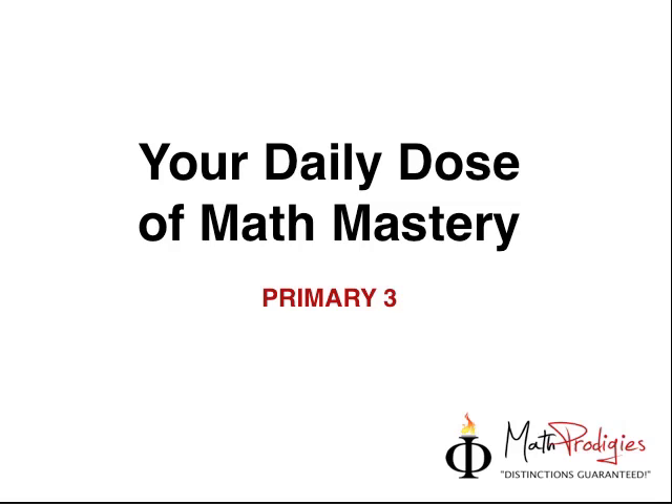Hey Family Tree Mathurologist, this is Coach Saiful with your Daily Dose of Math Mastery. Today we're going to go into question number 4 of your assessment paper number 7. Let's take a look at the question right now and see how we do this.